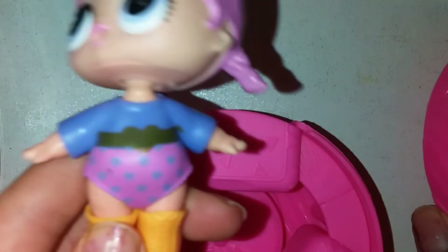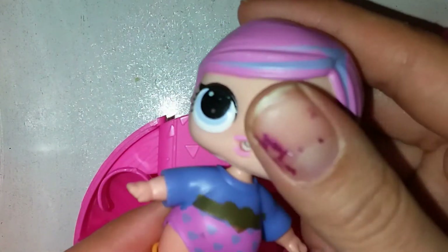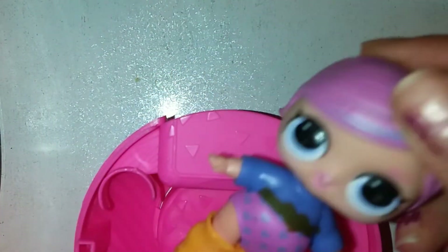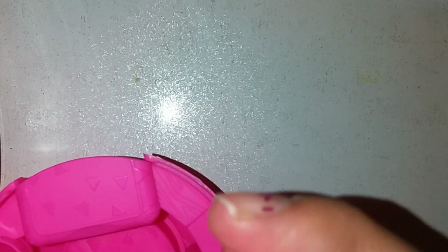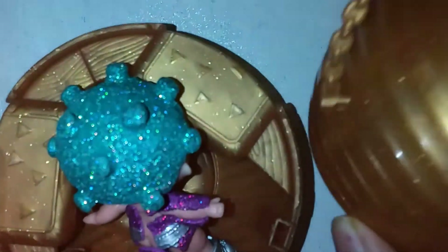Two beautiful dolls! The first one is this one — so beautiful. Thanks, Mommy and Daddy! You're so beautiful.